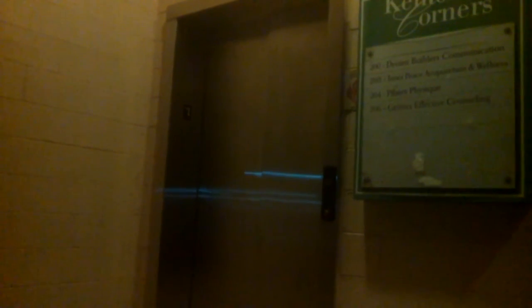It only does that one time — after you ride it and get off. It only does it one time. Afterwards it'll just sit there and not do anything. There you have it guys — the possessed Schindler 330A. I hope you guys enjoyed it.